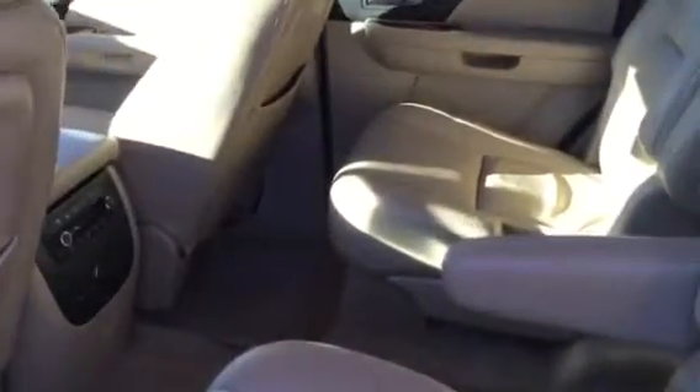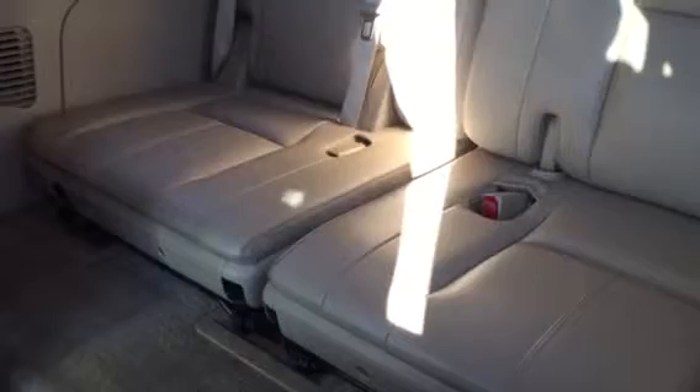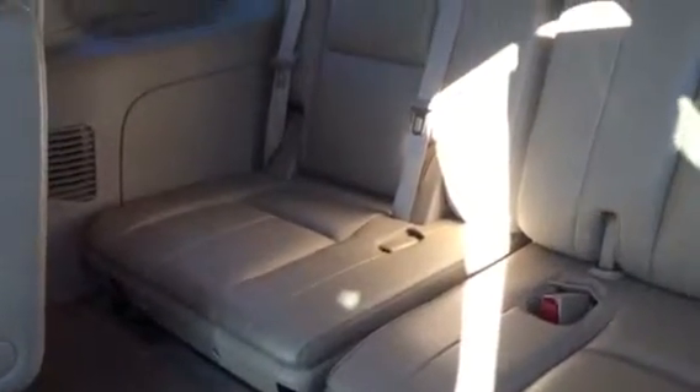Second row captain seats — the bucket seats here. Full third row with the 50-50 split. Looks like the third row, honestly, has probably never even been sat in. It's that clean.